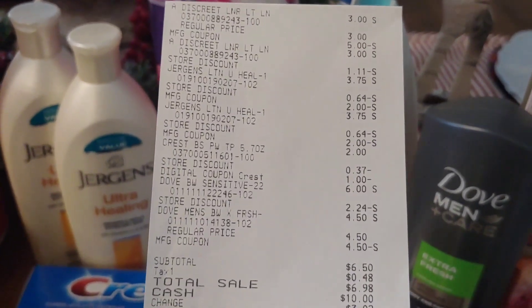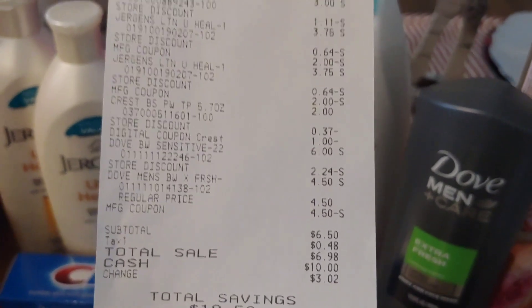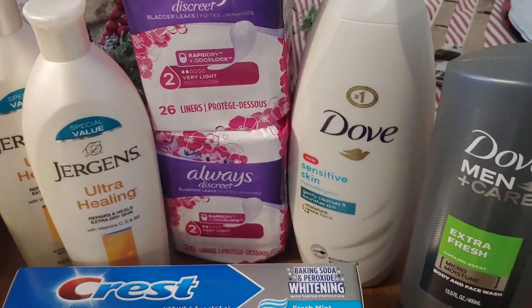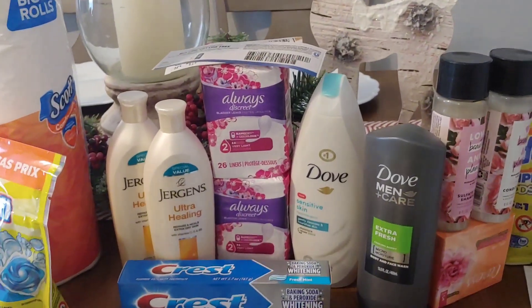Here are the details: the Discreet Liners, the Jergens was $3.75 with a $2 paper coupon, the Crest was $2 with a $1 digital, and then the Dove with the BOGO. I also shared some $5.25 deals — you can go back and look at those, and you'll see digital coupons if you want to do an all-digital version.